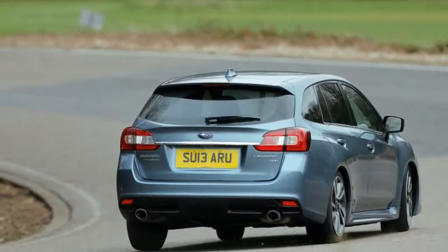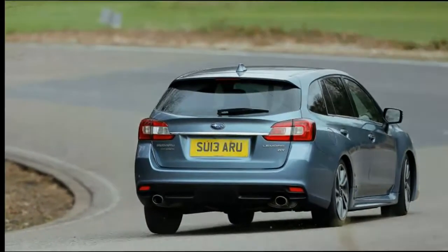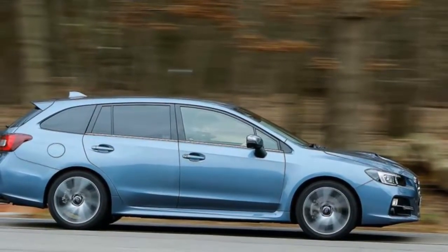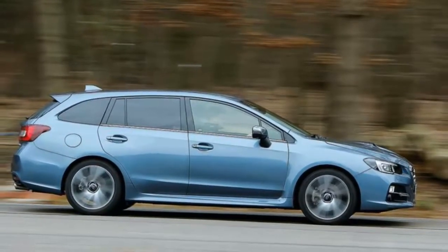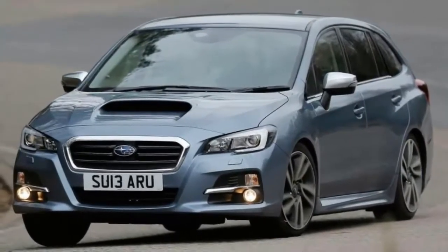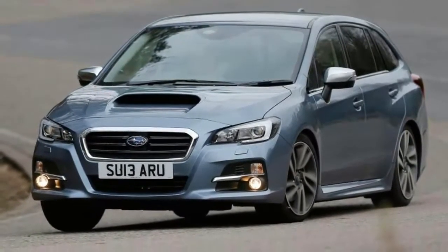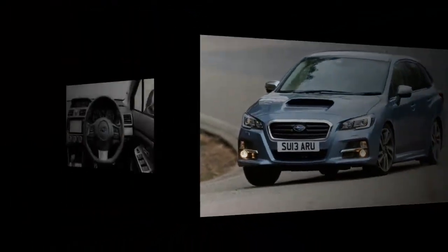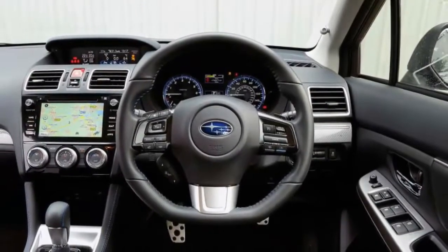The car's suspension has been developed from that of the last Legacy, with MacPherson struts up front, double wishbones at the rear, and stiffer springs, uprated dampers, stronger anti-roll bars, stiffer bushings, and slightly altered geometry all featuring. By Subaru's own benchmarking at least, the resulting car has a lower roll rate and crisper handling responses than most of its rivals.